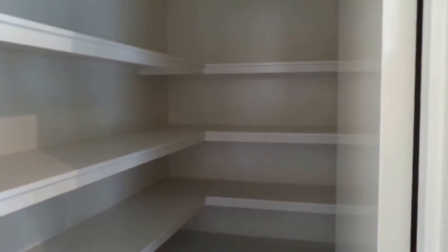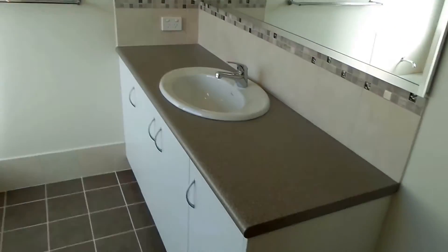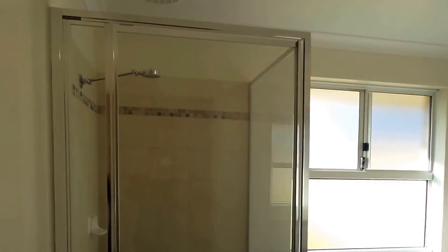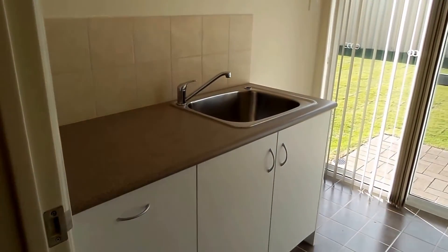To the left here we have a huge linen walk-in cupboard for plenty of storage, and we have the toilet. The bathroom is huge with a good sized vanity and mirror, and the bath and shower — all in neutral colours. And the laundry has plenty of cupboard space with a nice bench space.